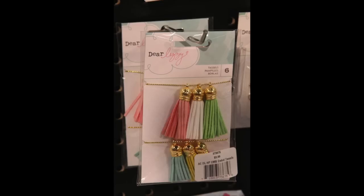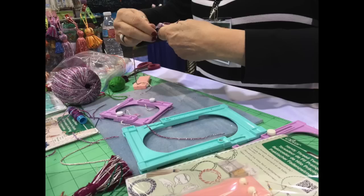Tassels are everywhere. There's a tassel maker at Clover that was one of the hot product picks. Tassels are coming from both the party decor arena and planners, where they hang off the top. It's very 70s. There are tassel banners, tassels as embellishments, tassel makers — Dear Lizzie had some, Maggie Holmes had some, Webster's had some.